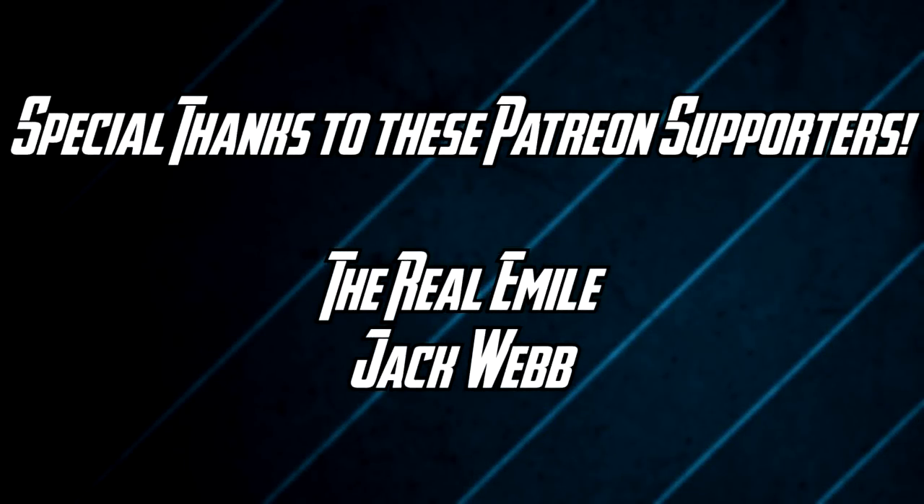Before the video begins, I'd like to give a shoutout and thank you to the people on screen for supporting me on Patreon. Enjoy the video.